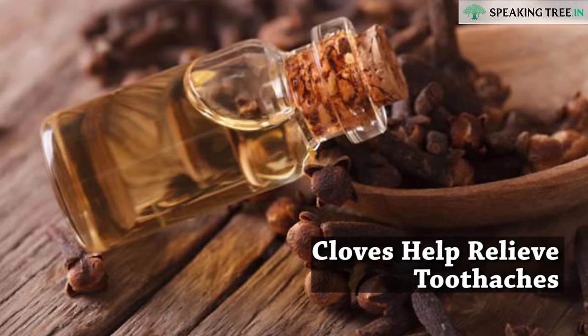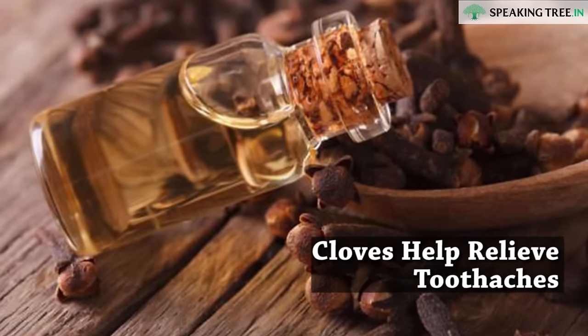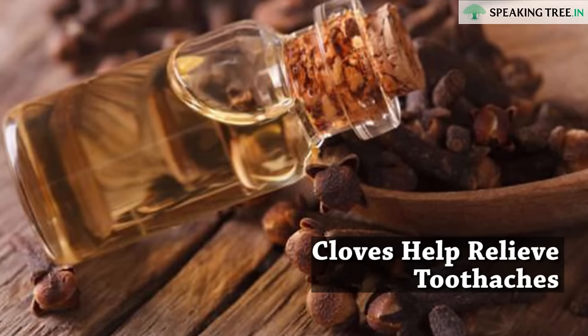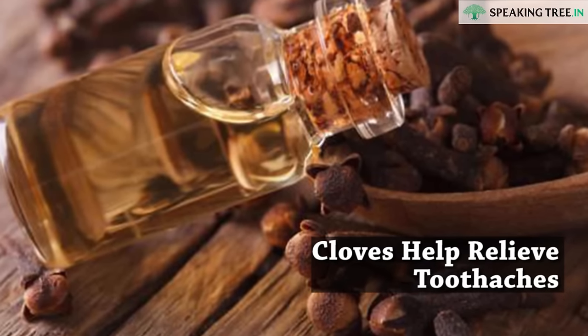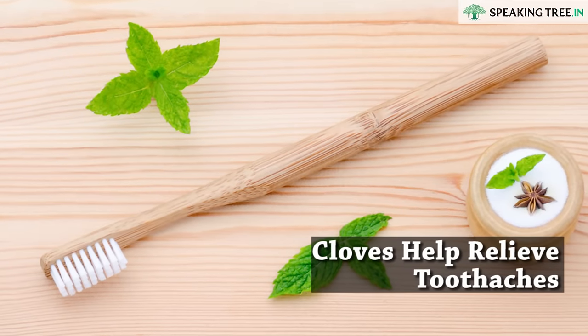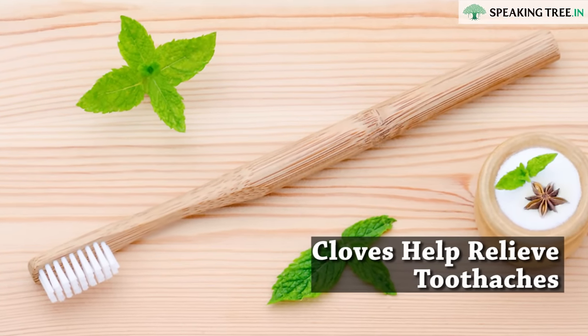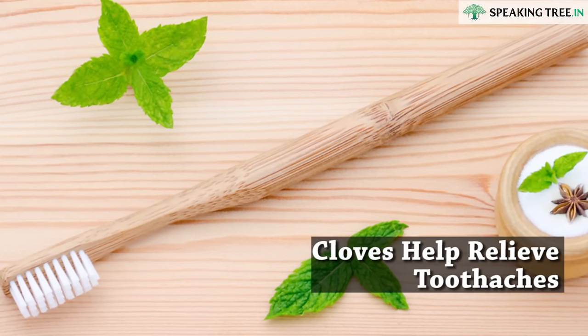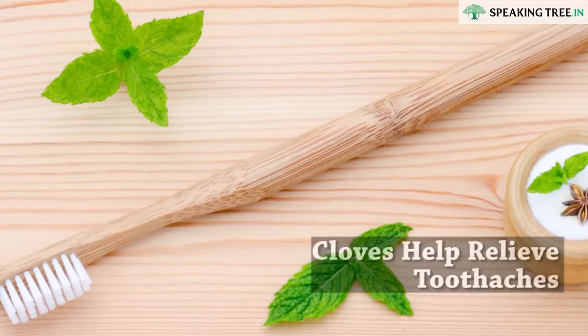Cloves help relieve toothaches. Cloves are loaded with anti-inflammatory and analgesic properties that can help relieve swelling and pain when it comes to a toothache. Not only does using clove help relieve the pain and swelling, but the antiseptic property found in clove can also help fight any infection within the tooth and gum.